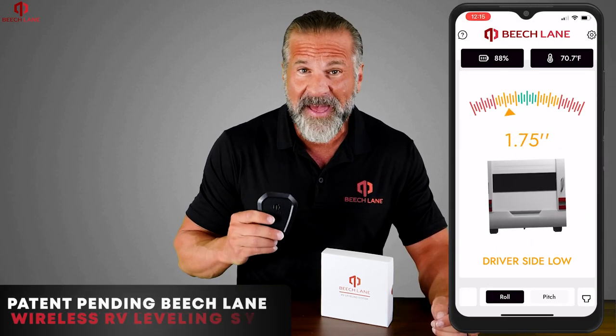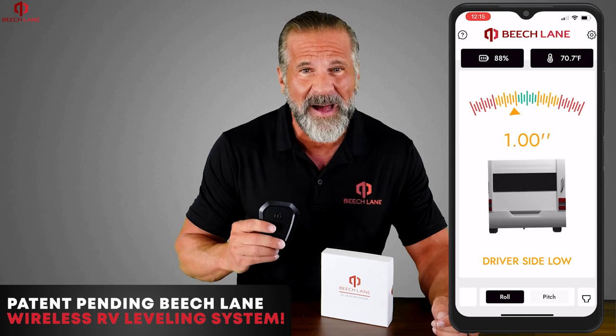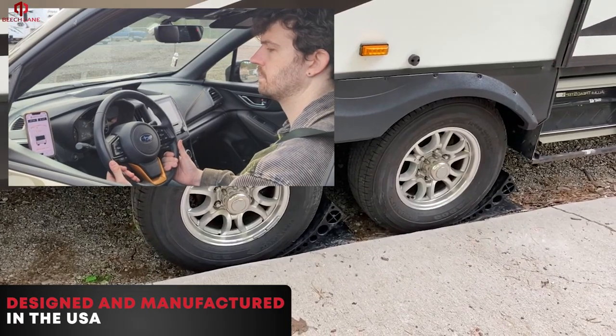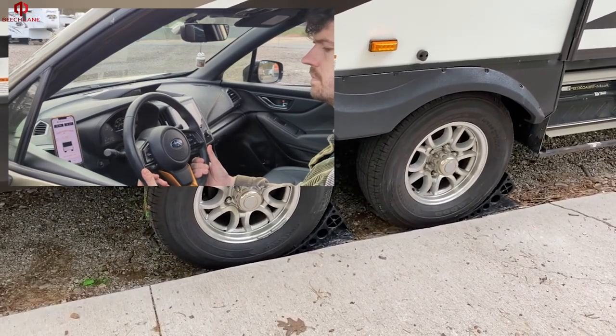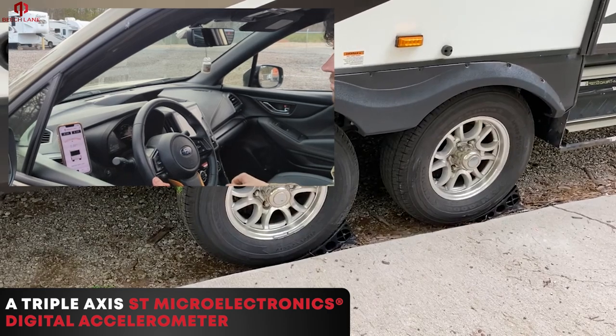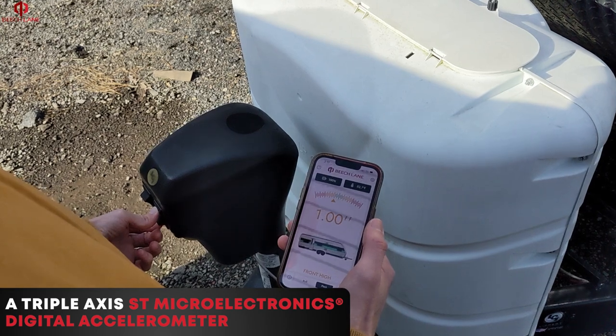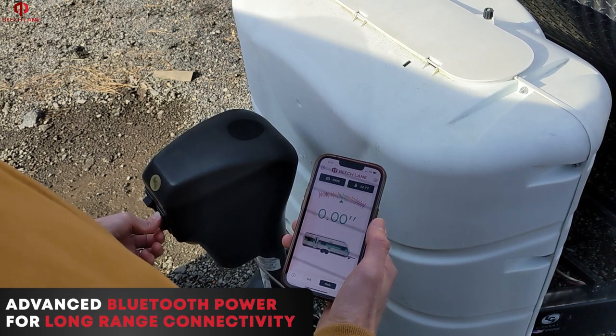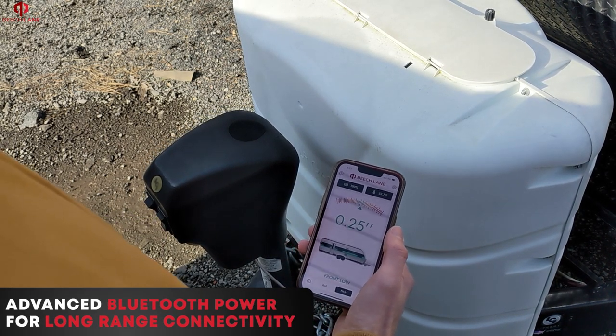Level your RV in the palm of your hand with the patent-pending Beach Lane Wireless RV Leveling System. Designed and manufactured in the USA, the wireless device features a triple-axis ST Microelectronics digital accelerometer for highly accurate measurements and advanced Bluetooth for long-range connectivity.